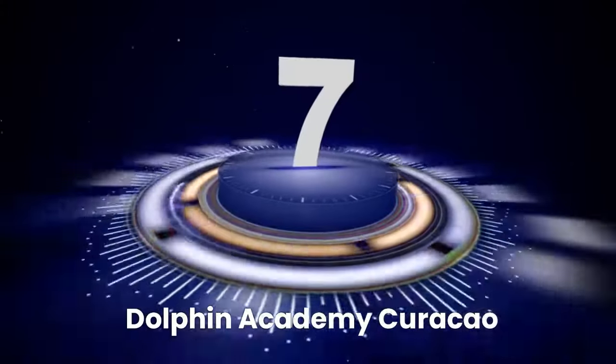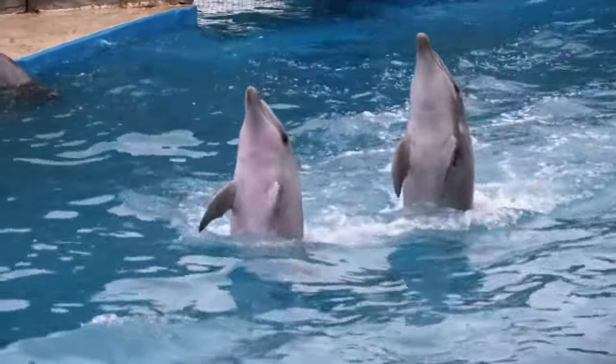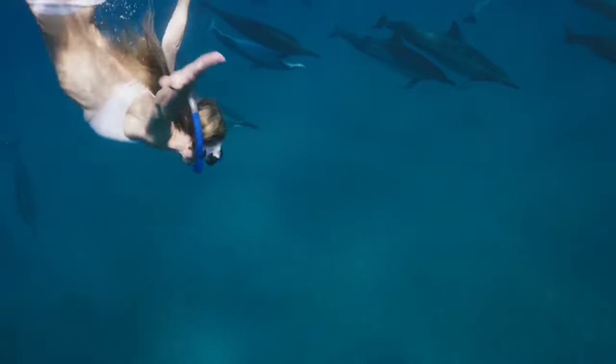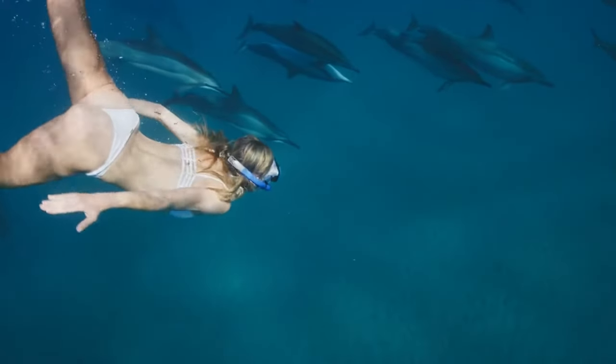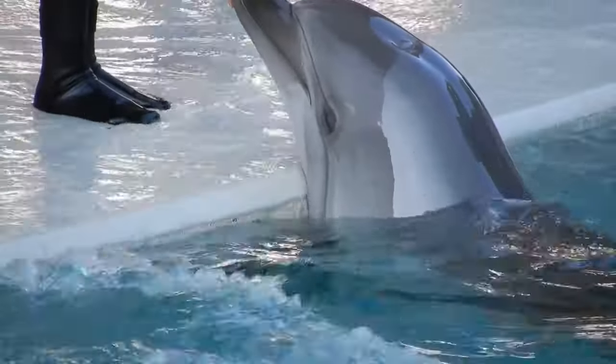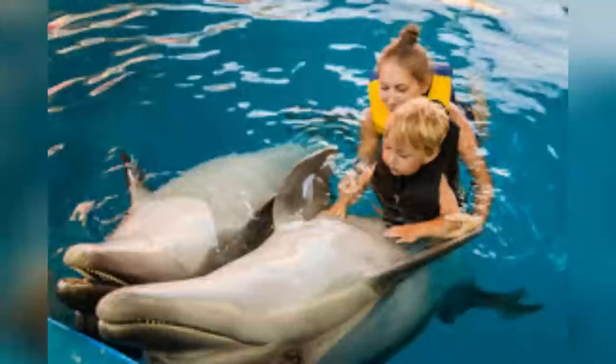Number seven: Dolphin Academy Curaçao. Experience the magic of marine life at Dolphin Academy Curaçao. Here you can swim with dolphins, watch entertaining shows, and learn about these incredible creatures. The academy offers various programs, from brief encounters to full-day experiences where you can become a trainer for a day. It's a memorable experience for visitors of all ages, and a great way to learn about marine conservation and the importance of protecting our oceans.